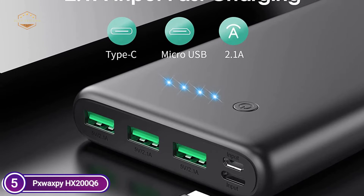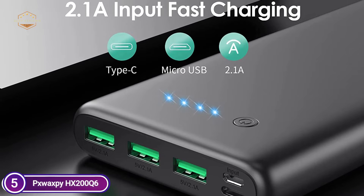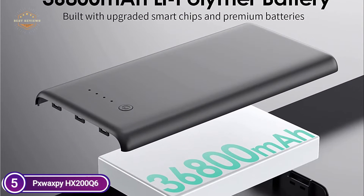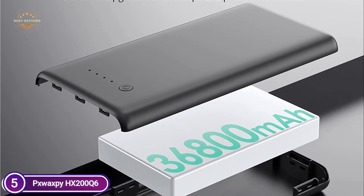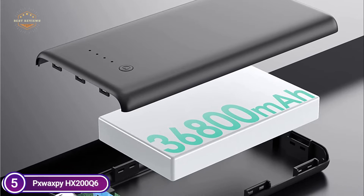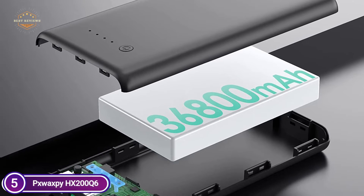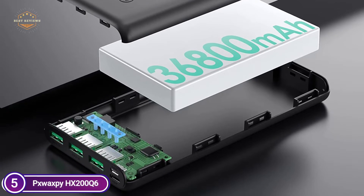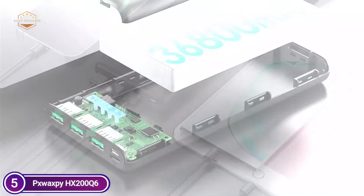Thanks to the 2.1A 3-USB output ports, you can charge 3 devices at once. The power bank has an integrated intelligent controlling IC that will effectively protect your power bank from overcharge, overvoltage, and overload, as well as short circuits. You will be more comfortable and satisfied with this top quality power bank.